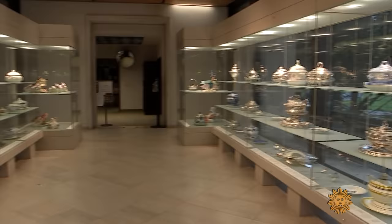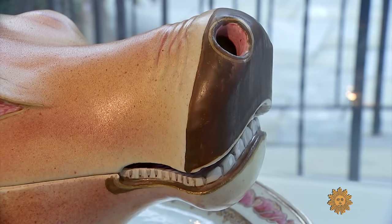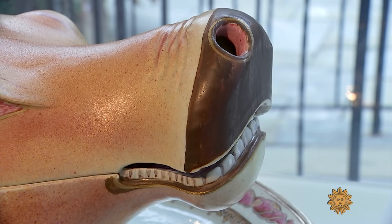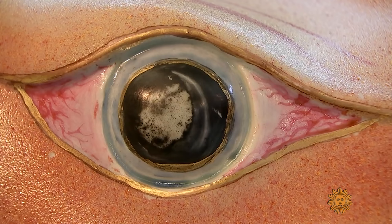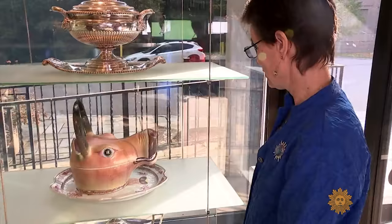This water buffalo head was made in China in the 1760s for the European market. The details they chose are quite fascinating, like the slightly bloodshot eyes and then the full set of teeth. Well, at least he's smiling, so that helps a little bit.